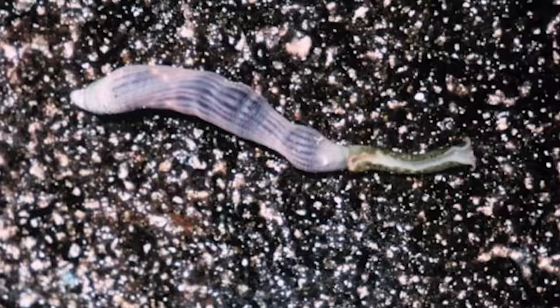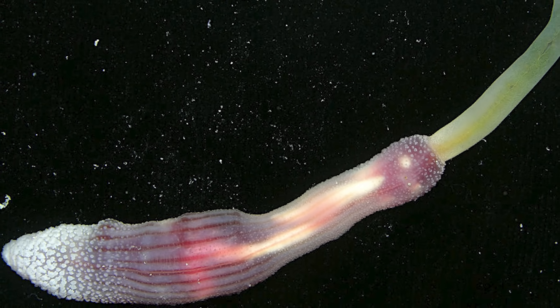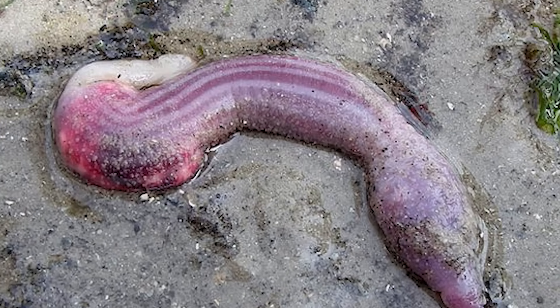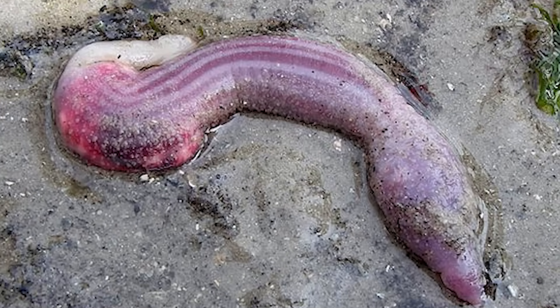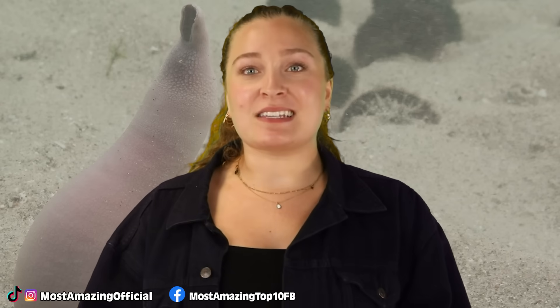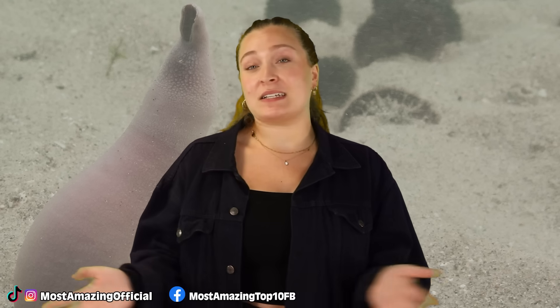The deep sea spoonworms often see the females growing much larger than the males, and in most instances, the males end up living inside, or at least on the females. I'm not entirely sure of the logistics of that, but it does sound awful. In these species, their stomachs are much longer than their bodies, so their gut ends up folded and coiled inside of them, which isn't unsimilar to human intestines.